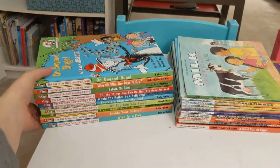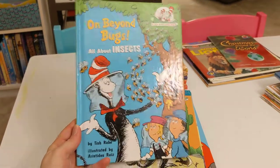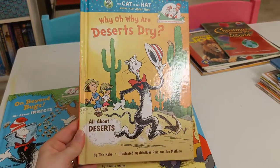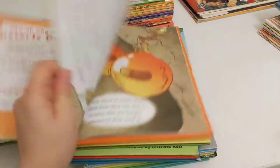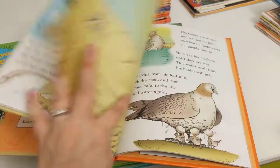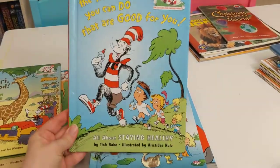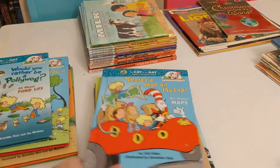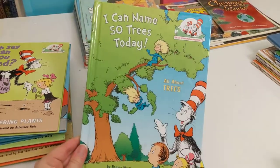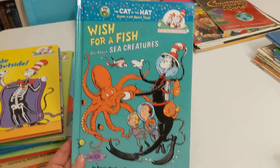We're going to go through the Cat in the Hat Learning Library first. I absolutely love these books and my children think they are just the greatest. They all rhyme inside, but the information is super easy to understand and the pictures are really great — just really good quality nonfiction books about different topics. They are such a great supplement to whatever the Read Aloud is, and my children just absolutely love them.